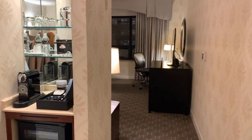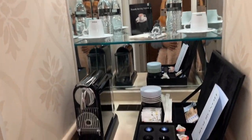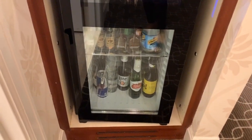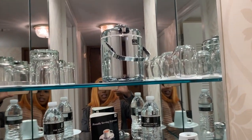Now this is the entrance of the hotel room. Here is the little bar area. We have all different kinds of alcohol and glasses.